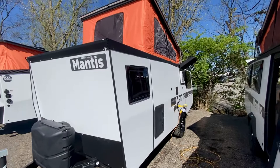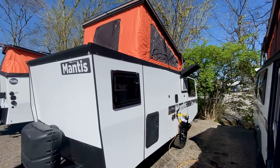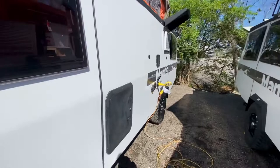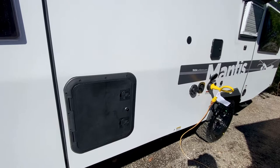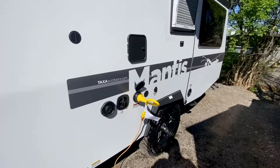That propane runs your furnace, water heater, and more. On top you'll see a really cool orange canvas that gives you maximum ceiling height when you're inside — it's massive. This is also your access to the cassette toilet. What's really nice is you can pull the cassette tank out of this outside port, dump it at your waste station, and you're good to go.